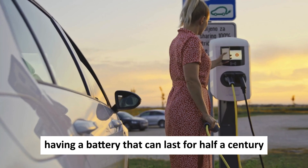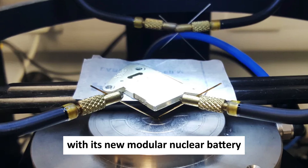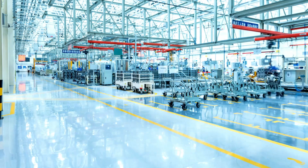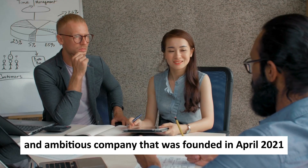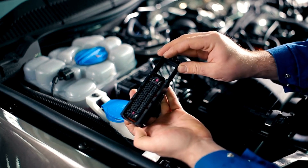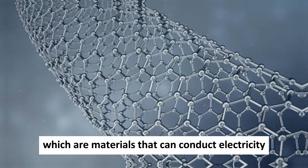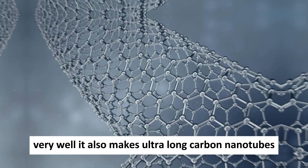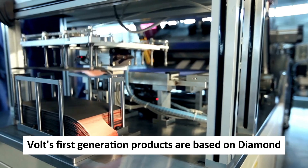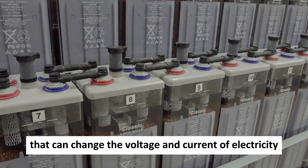Now imagine having a battery that can last for half a century without needing to be recharged. That's what China's Betavolt New Energy Technology has developed with its new modular nuclear battery, which harnesses the power of a radioactive isotope and cutting-edge diamond semiconductor. Betavolt is a young and ambitious company founded in April 2021, with a team of experts passionate about creating new energy technology. Its main products include atomic energy batteries and fourth-generation diamond semiconductors, ultra-long carbon nanotubes, and supercapacitors. Betavolt's first-generation products are based on diamond semiconductor converters and Schottky diodes, which are components that can change the voltage and current of electricity.